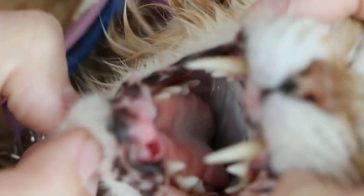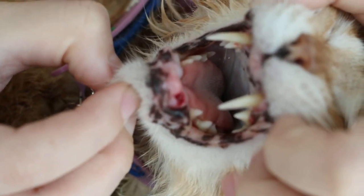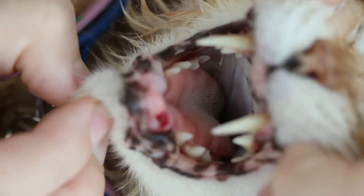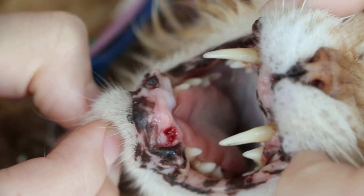This 2-year-old cat is having abnormal canine teeth because the upper canines, as you can see, are extremely long. The lower canines — on the left side we have extracted the fractured canine, but on the right side, the right lower canine, there's only a stump there.